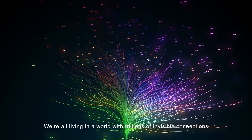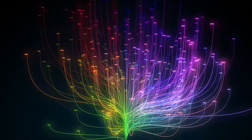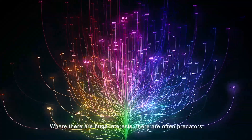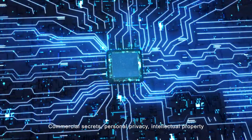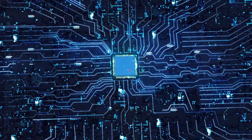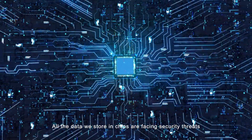We're all living in a world with trillions of invisible connections. Where there are huge interests, there are often predators. Commercial secrets, personal privacy, intellectual property — all the data we store in chips are facing security threats.